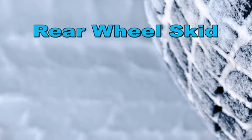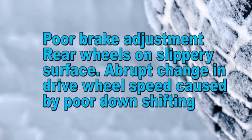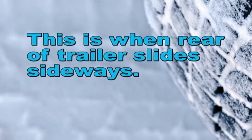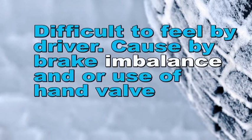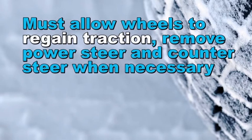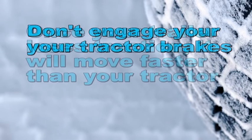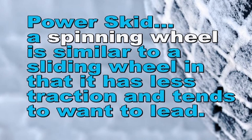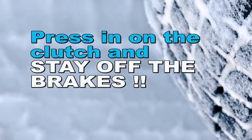A rear wheel skid may result from poor brake adjustment, rear wheels on a slippery surface, or an abrupt change in drive wheel speed caused by poor downshifting. A trailer wheel skid happens when the rear of the trailer skids sideways — it's difficult for the driver to feel. The cause is brake imbalance and/or use of the hand valve. To recover, allow the trailer wheels to regain traction on the pavement and remove power, steer and counter-steer when necessary. Don't engage your tractor brakes — once your trailer loses traction, it will move faster than your tractor. A power skid is a spinning wheel similar to a sliding wheel in that it has less traction and tends to want to leave, similar to a rear wheel skid. The best approach is to get rid of the power — press in on the clutch and stay off the brakes.